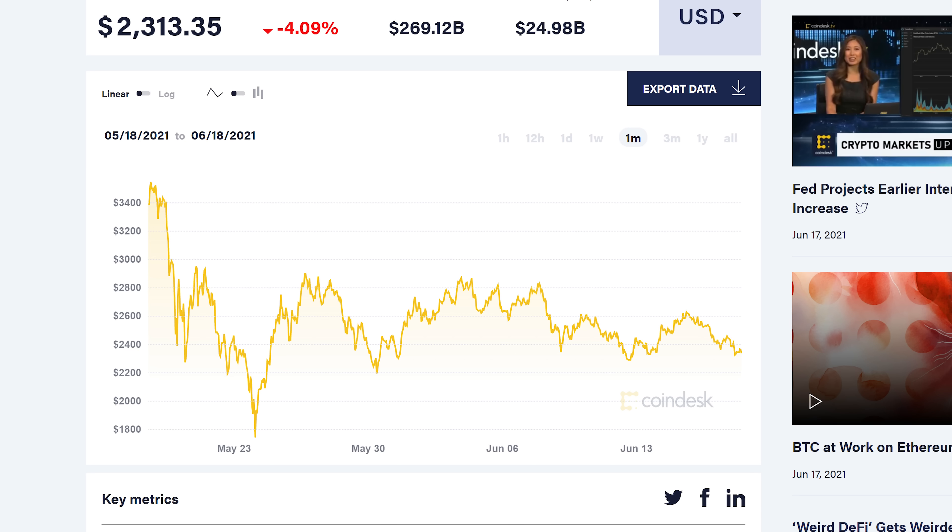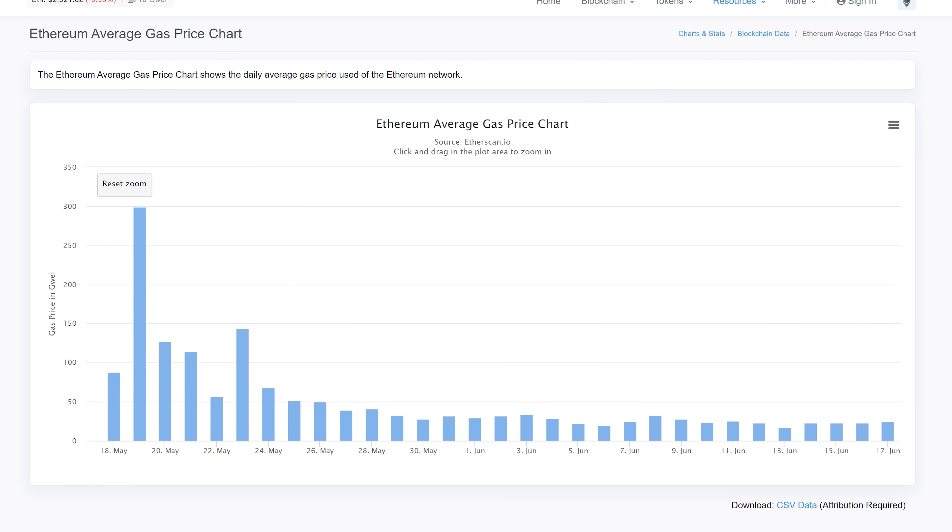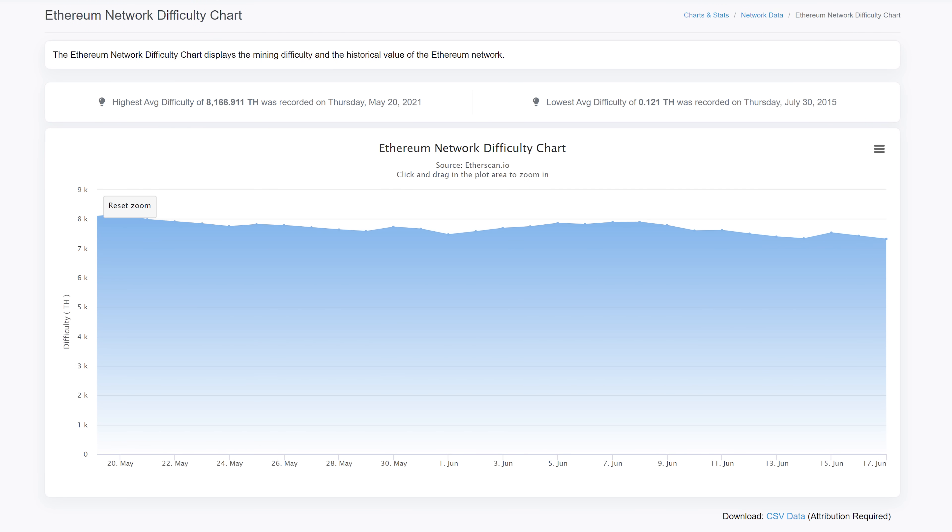But that's not the only contributing factor to mining profitability. As we talked about last month, gas prices and difficulty of mining are also very important. Gas prices have dropped substantially since May as fewer transactions are taking place on the Ethereum network due to lower prices and lower interest in general. As tracked by Etherscan, gas prices are somewhere between half and a third of what they were a month ago, so the reward for processing transactions has dropped a lot. However, Ethereum difficulty has also declined in the past month from a peak that coincided with the highest value for the coin, dropping around 11% over the last 30 days — putting difficulty around where it was in late April.